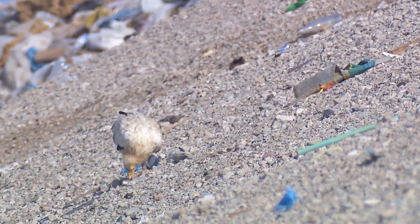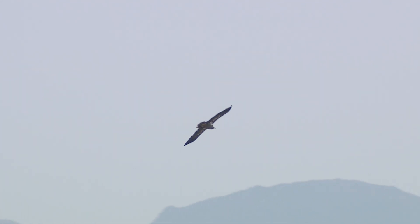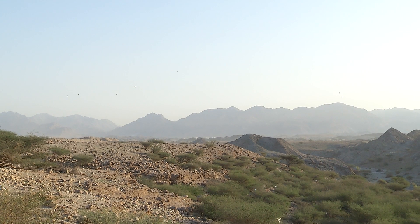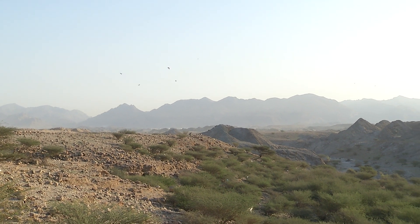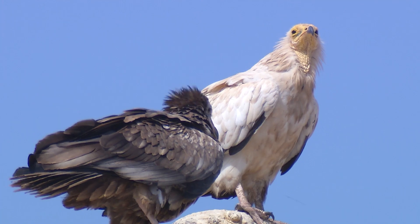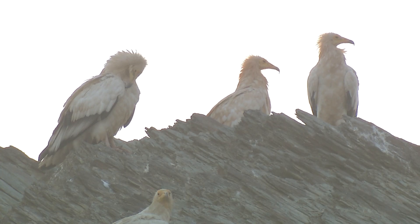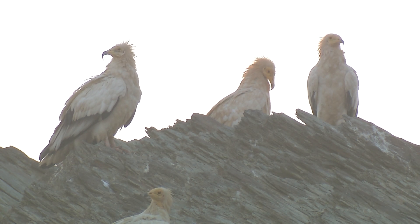Egyptian vultures also suffer from the lack of food in some areas, and some birds reared in Eastern Europe drown while making the sea crossing from Africa to Europe. In contrast to other countries, Oman appears to be a stronghold and safe haven for Egyptian vultures, both resident and migrant. Work supported by the Environment Society of Oman shows large, nearly fourfold increases in the number of breeding pairs on Masira Island in recent times, ranking it as the second densest population of breeding Egyptian vultures in the world.